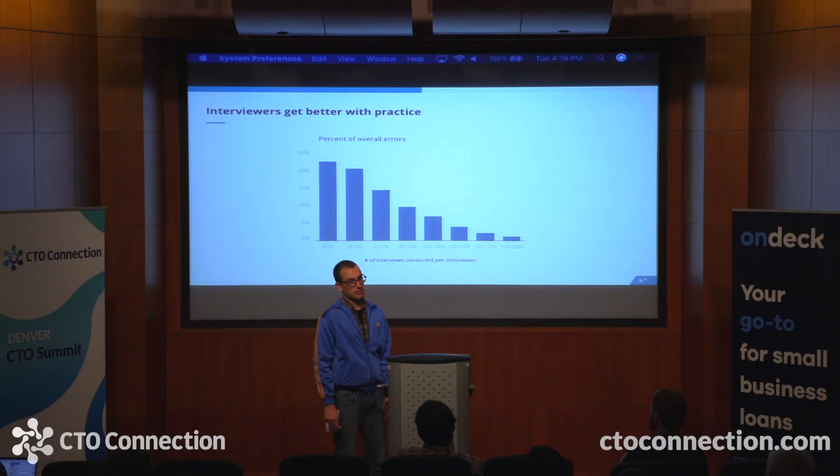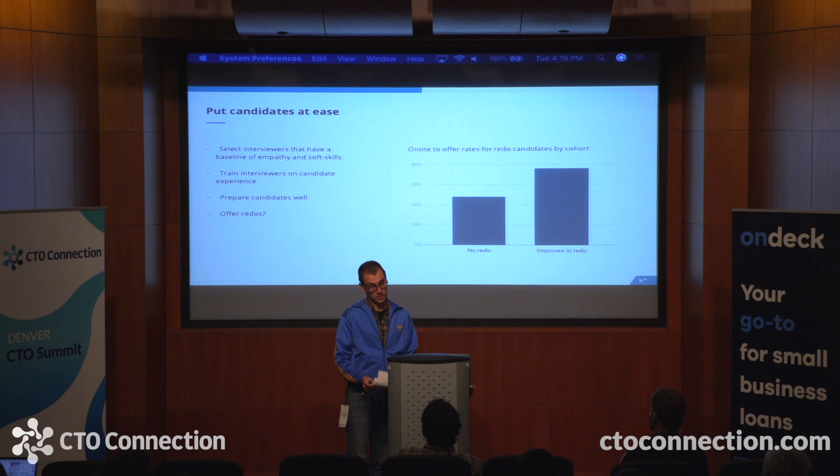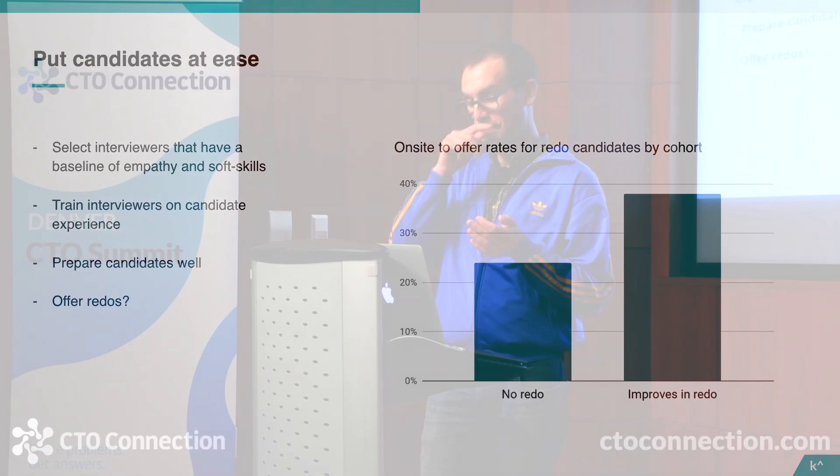All of those error rates go down over time as someone interviews more, and in particular it goes down with the frequency they interview, not just their total count. This speaks to what we can do with continuous training and mentoring. We've also found it's important to evaluate each interviewer directly — they need to be capable technical evaluators, but they also need to have a good bedside manner and adhere to your guidelines. A carefully delivered hint can skew a candidate's performance and be totally undetectable from the manager's point of view. It's crucial to provide clear, unambiguous guardrails to all interviewers and enforce that they're staying within them.